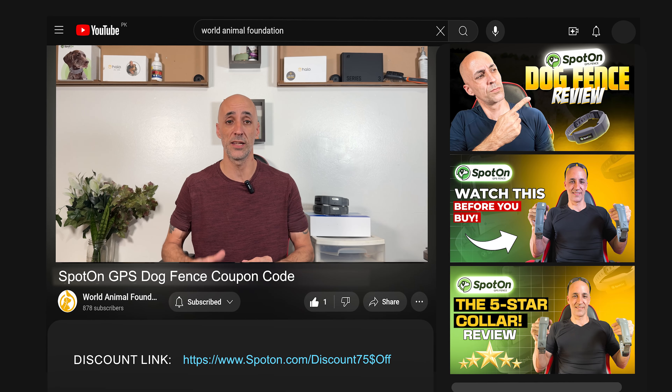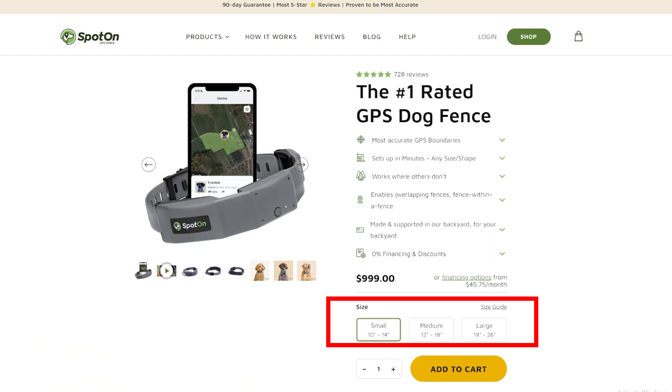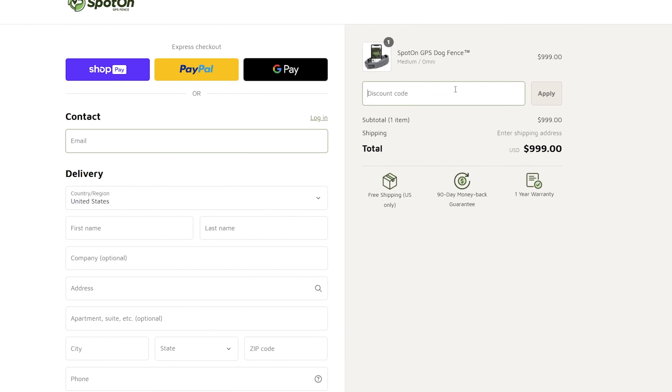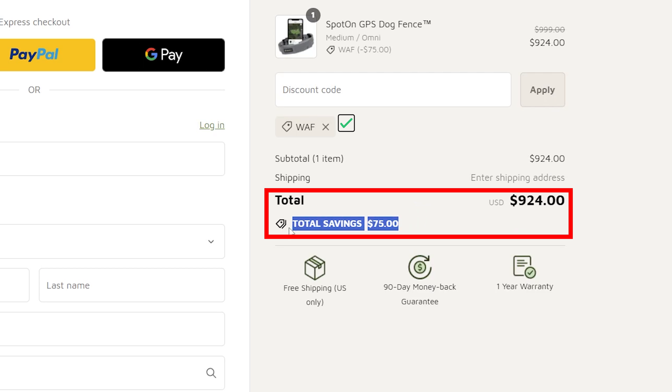Right now, you can save $75 on a Spot-On GPS Collar. You don't have to jump through any hoops or do anything complicated. All you have to do is click the link in the description below. It will take you to the site, you pick out your collar and size, and once it's in the cart, you simply put your discount code in there. The discount code will automatically be applied, you purchase your collar, and you're good to go — all you've got to do is wait on it in the mail.